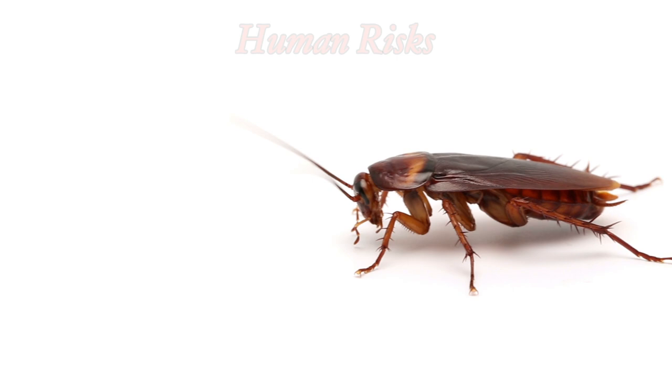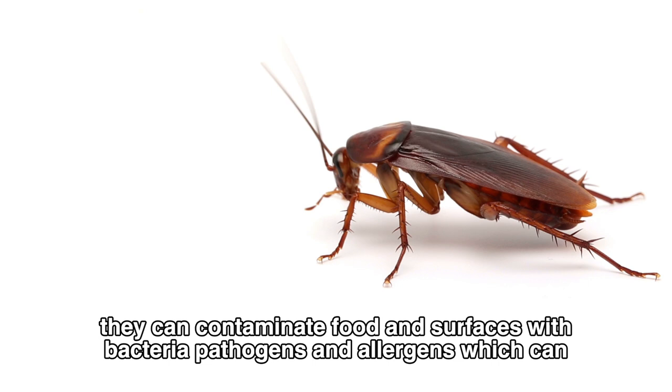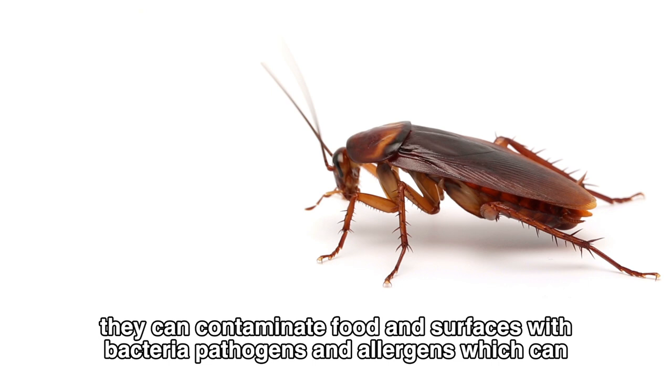Unfortunately, American cockroaches can also pose health risks to humans. They can contaminate food and surfaces with bacteria, pathogens, and allergens, which can cause diseases and trigger allergic reactions in some people.